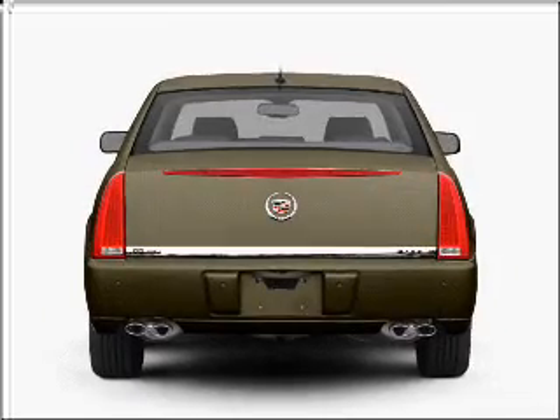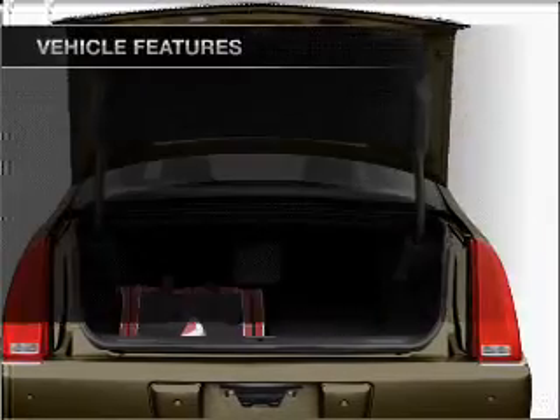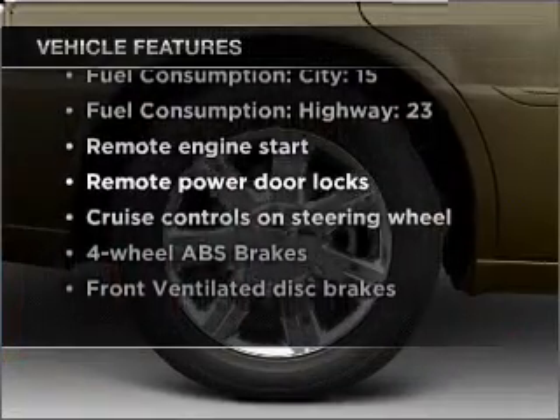Let the outside in with a built-in sunroof. And memory settings make for a more comfortable ride. And with these notable features, you won't want to miss out on the opportunity to own this amazing ride.